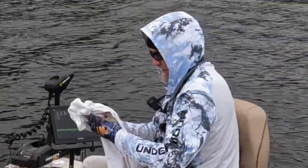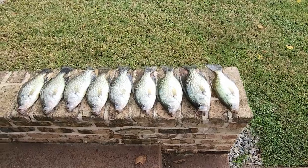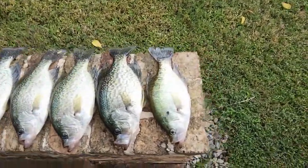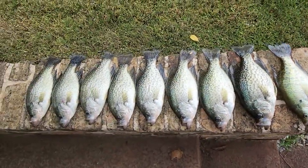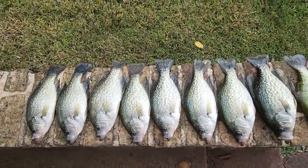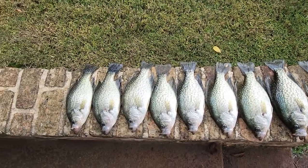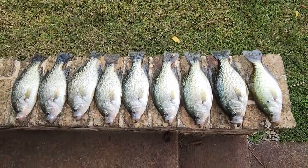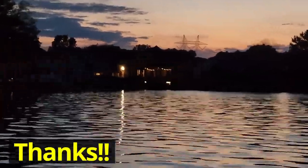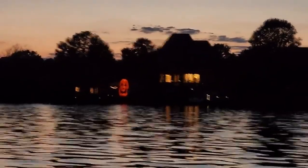That's it, we're calling it a day. Ended up keeping nine. The smallest is about 12 and a half inches, so all nine of these are over thirteen inches. It looks like the fall bite is on — that nasty summer lull is over. Let's clean them and have a good meal. Thanks for watching, this is the end of the video. I hope you get out there and go fishing soon. See you next time.